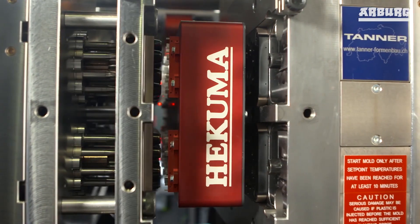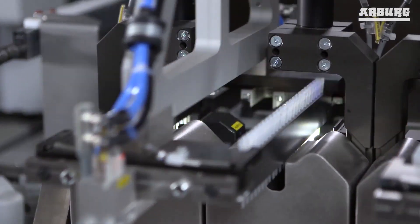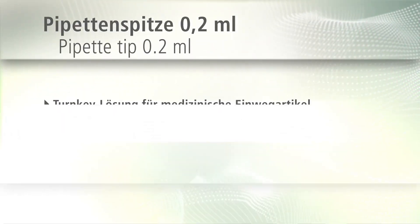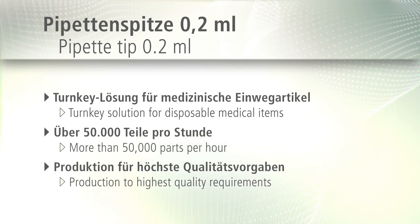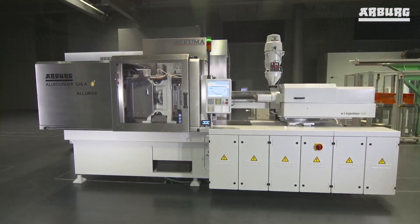Medical is therefore very important for us. We are working on certain implants on the resorbable side, as well as other applications where you really need to have FDA-approved materials. That is what we can do with the freeformer. So medical is a great business for us, yes.